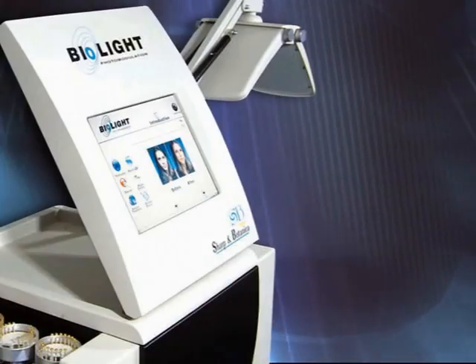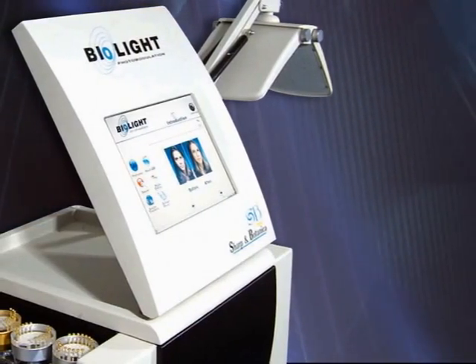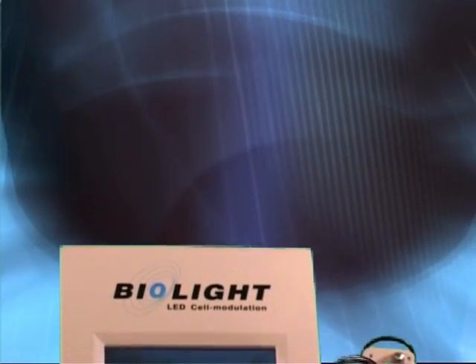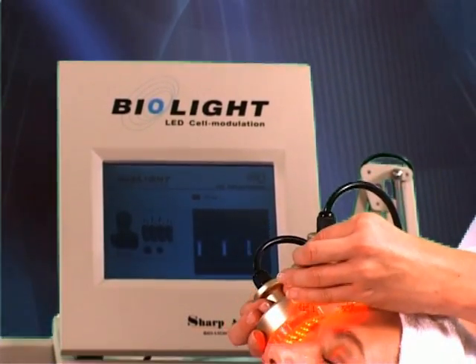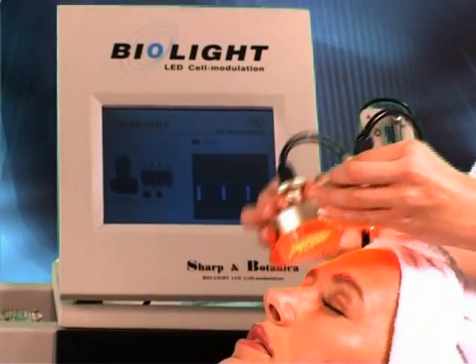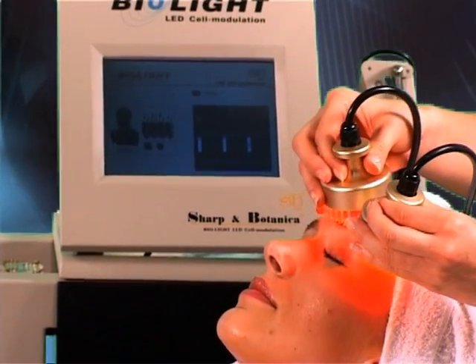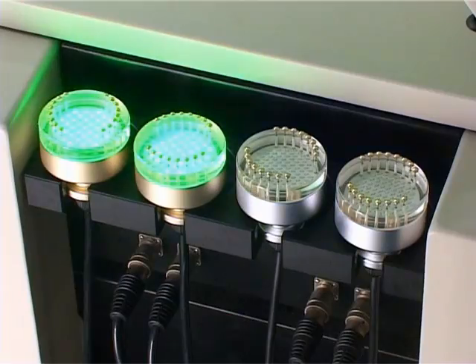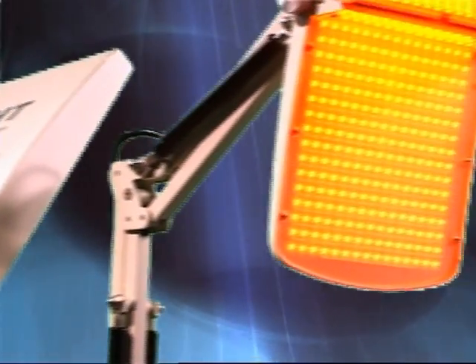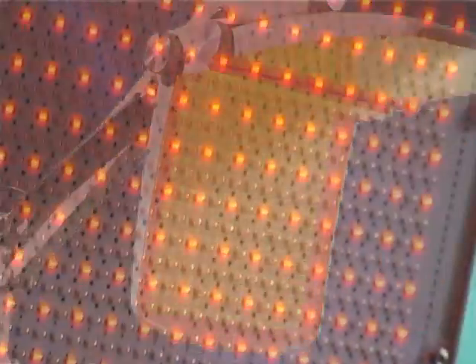BioLite is a masterpiece of the Italian optics specialist Sharp & Botanica. After many years of research, Sharp & Botanica finally associates LED Cell Modulation — a non-thermal light-based skin rejuvenation technology — with microcurrent. You can swiftly restore the skin to a youthful glow and a state of firmness.